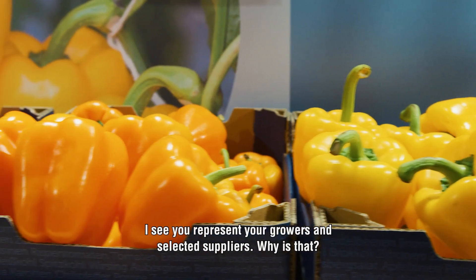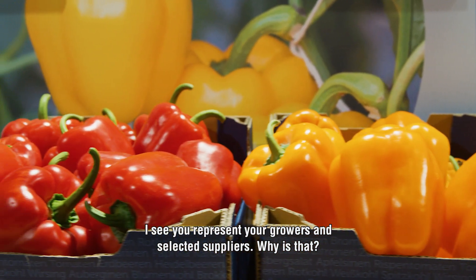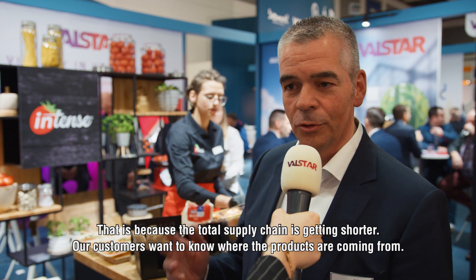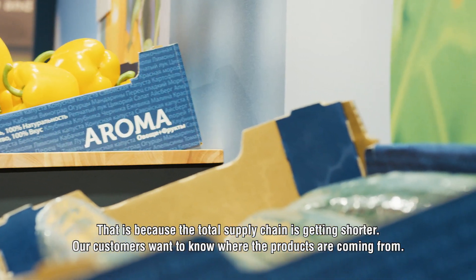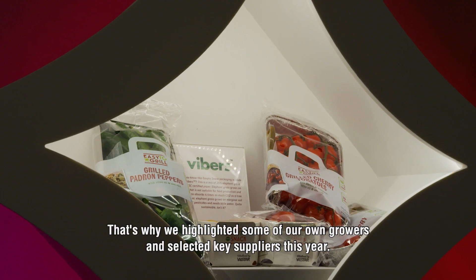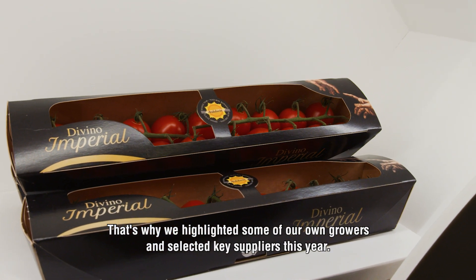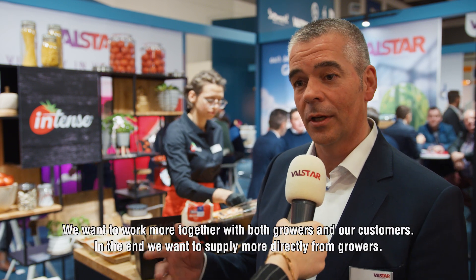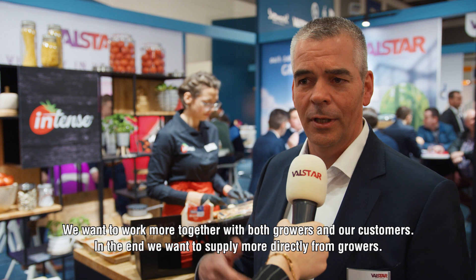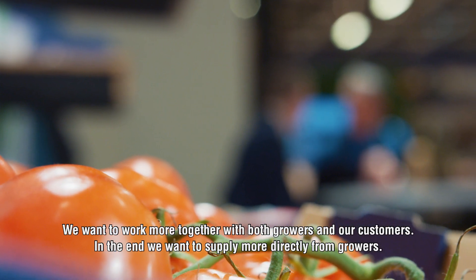We represent our growers and selected suppliers. The total supply chain is getting shorter. Our customers want to know where the products are coming from, so that's why we highlight this year some of our own growers and selected key suppliers. We want to work more together with both growers and our customers, and in the end we want to supply more directly from growers.